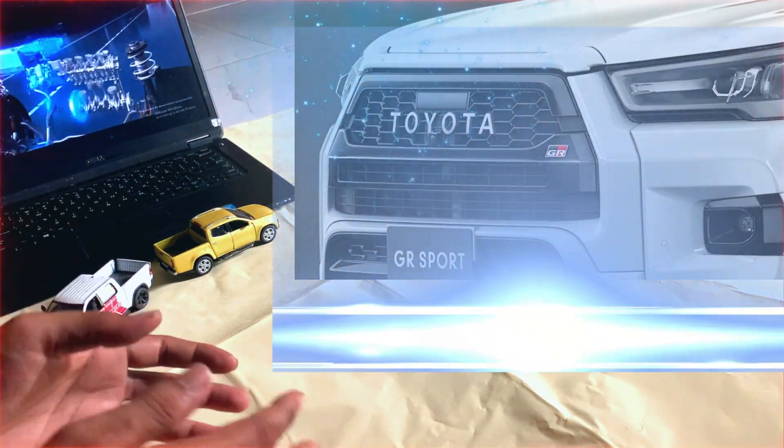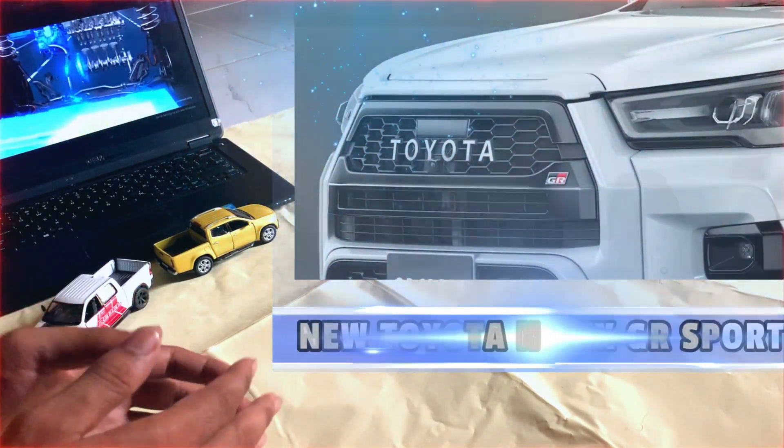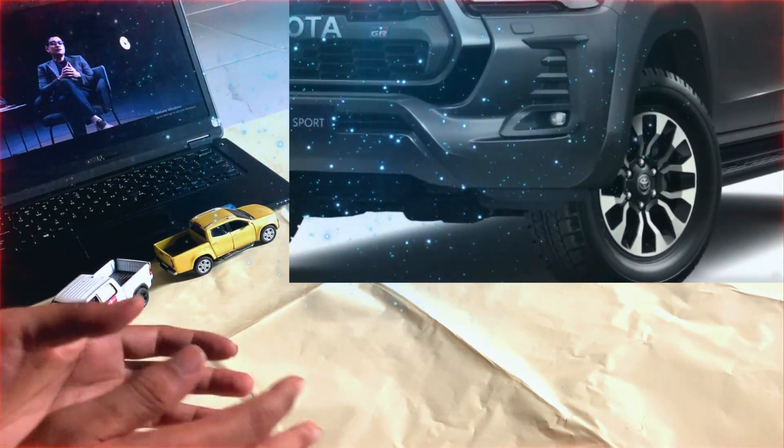The GR Sport is a hybrid model that is powered by a gasoline engine and an electric motor. The Hilux GR Sport is scheduled to be released in 2024.